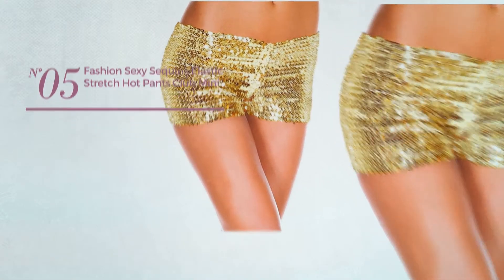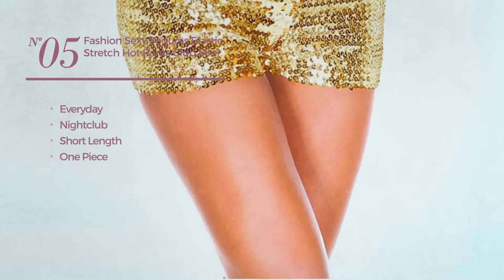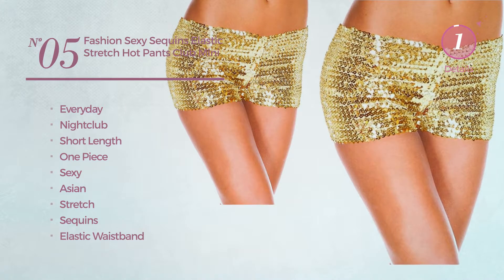Number five: an everyday nightclub short length one-piece shorts featuring a sexy Asian style, made of stretch material, adorned with sequins, with elastic waistband, available in five more colors.